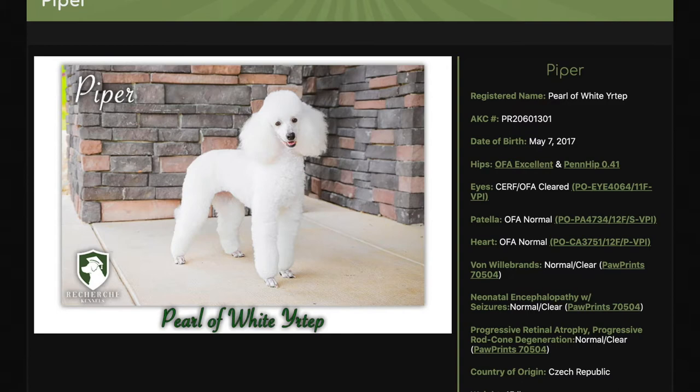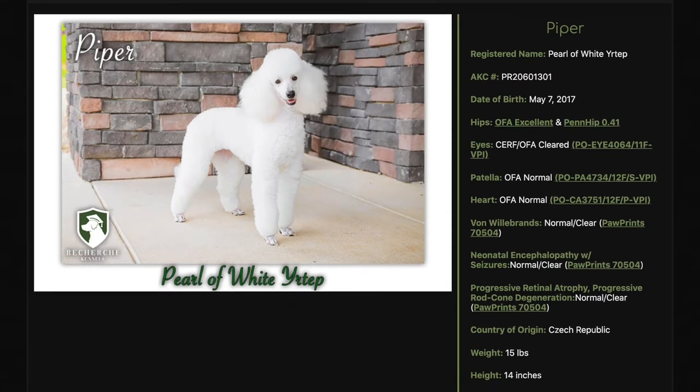She has all of the health clearances recommended by the Poodle Club of America times two. She also scored OFA excellent hips, and she also has her PennHIP certification. Only 4% of poodles have that tight of hips, so she's extremely healthy with her health clearances.